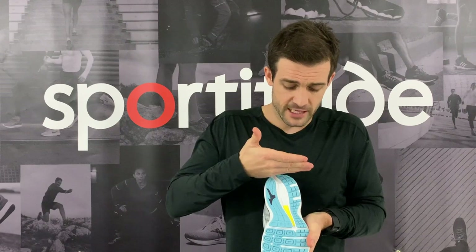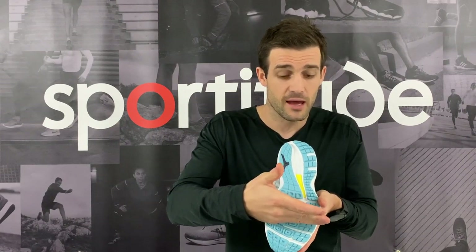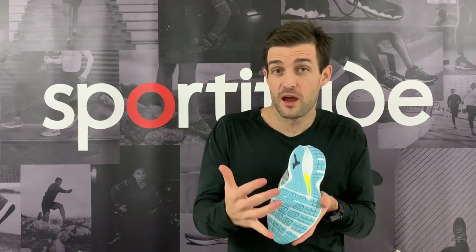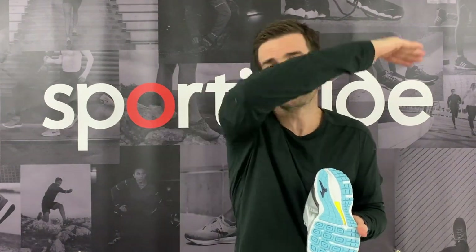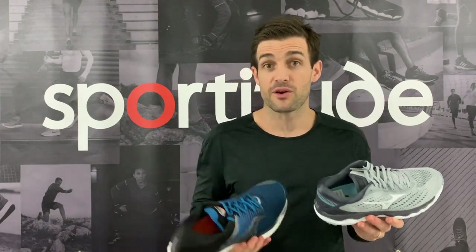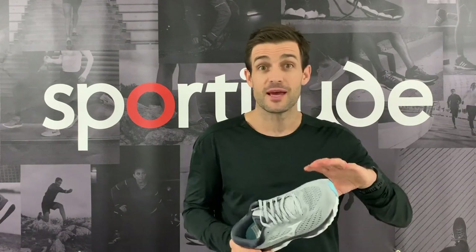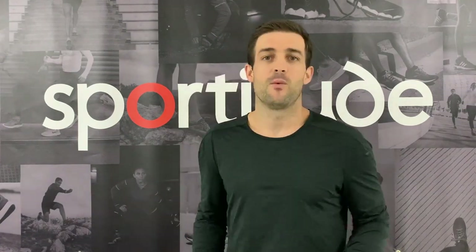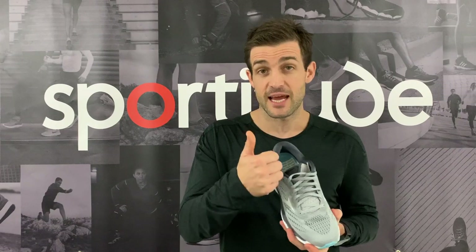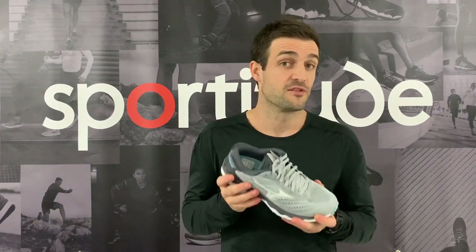The X-Pop midsole runs from the heel strike zone right through to just before your toe-off point underneath your first metatarsal, strategically placed to give cushioning where you need it. It's a gradient X-Pop foam — as you go through to the forefoot it tapers off to give a responsive feel. It's not the lightest high mileage shoe — similar weight to the Saucony Triumph — but from a fitting perspective, widths are on offer. Men's: D and 2E. Ladies: B and D. Standard and wide widths in both genders.